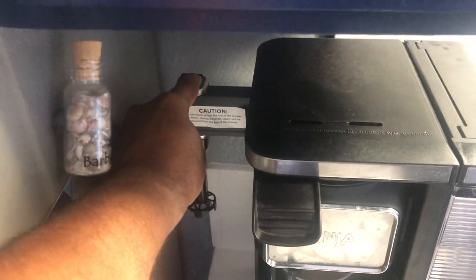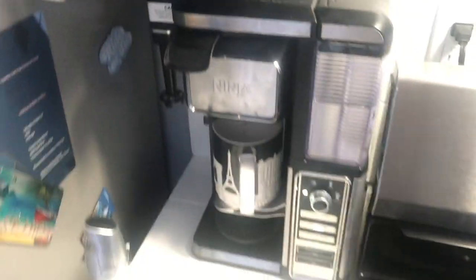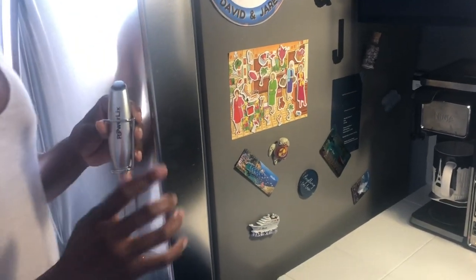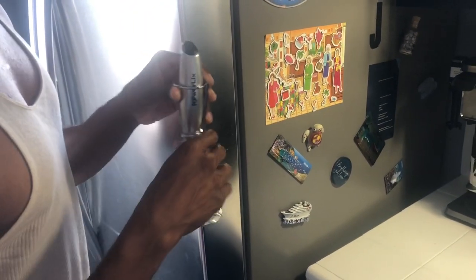I love our Ninja coffee maker. It has a frother on the side — a wazzer. I use that sometimes, sometimes it's a little inconvenient. We used to have another frother that wasn't as good, but this one works and it's convenient. The cleanup is more with the built-in one — this separate one is easier.